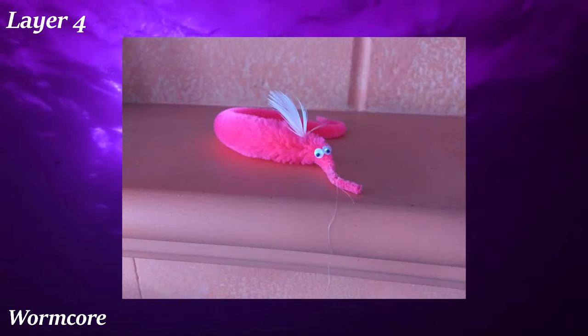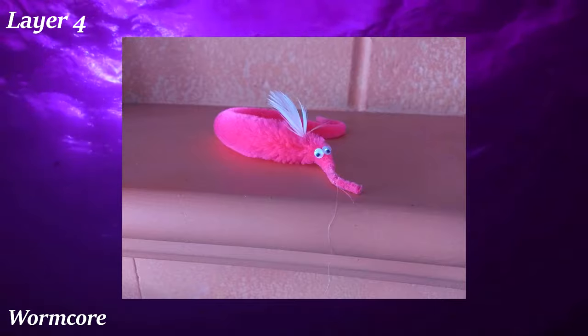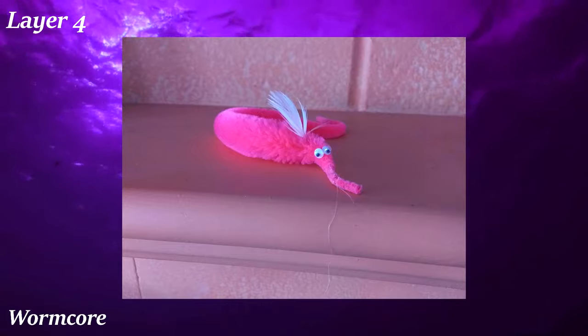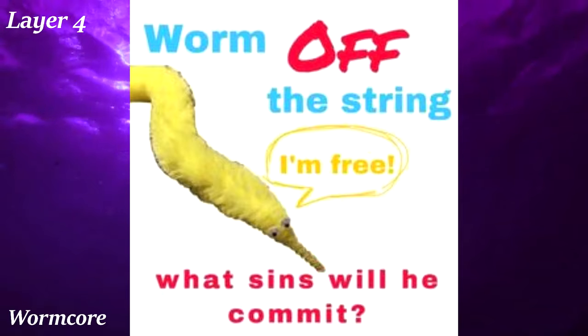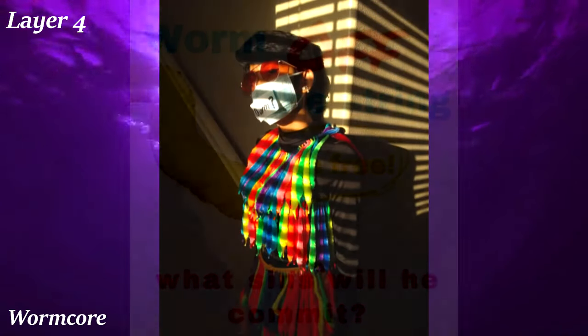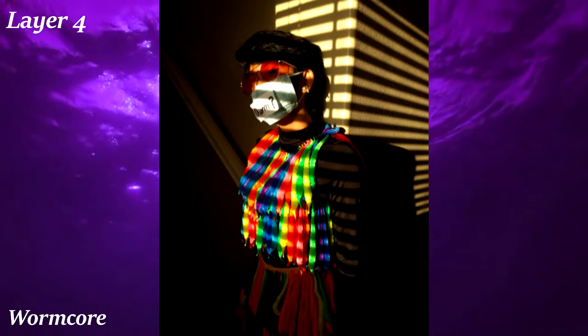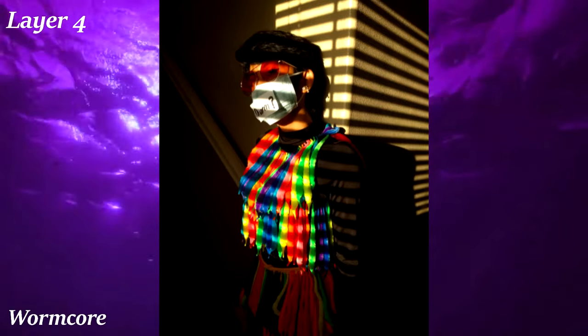Wormcore is one of the silliest aesthetics on this whole list, guaranteed. It arose in 2019 and revolves around the Squirmolds toy. In 2019, Squirmolds became well known across the internet due to the worm on a string meme, which was very surreal and weird. As this meme grew in popularity, people would use these worms on a string as decoration or accessories for fashion, almost always in a joking manner. It's really an awesome testament to the strange trends and influence the internet can have.